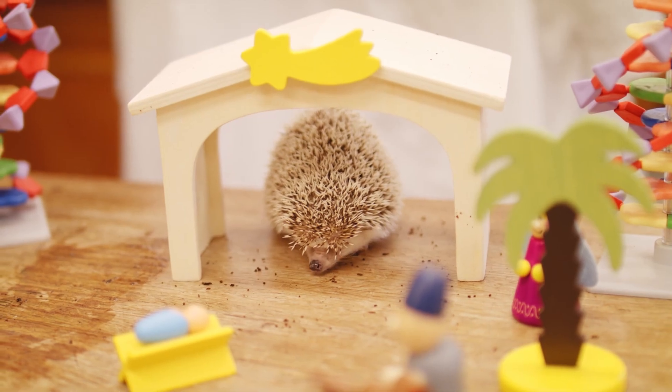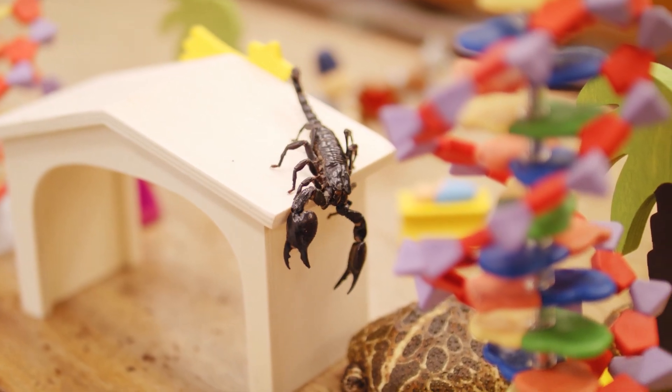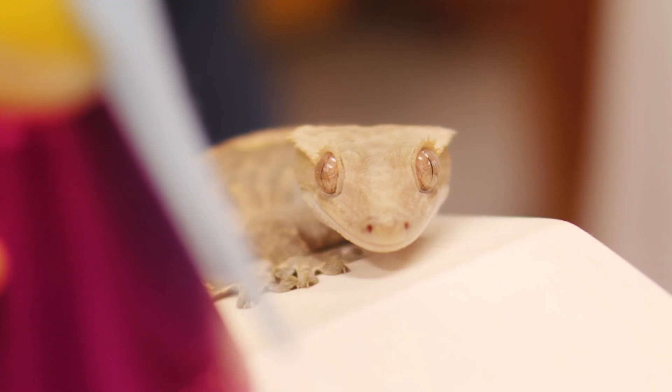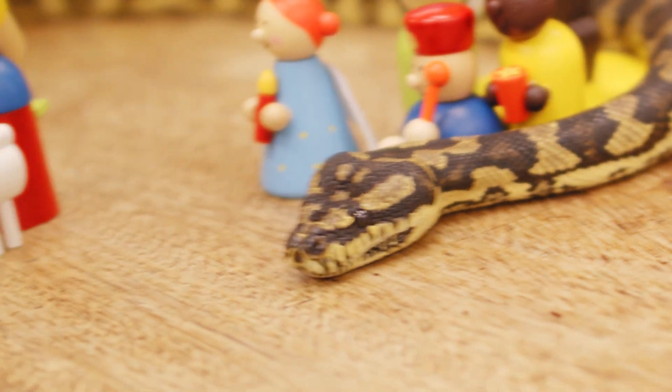Truffles, the African pygmy hedgehog. Boris, the scorpion. Cid, the Mexican red rump tarantula. Seb, the gecko. And finally, Dyson, the carpet python.